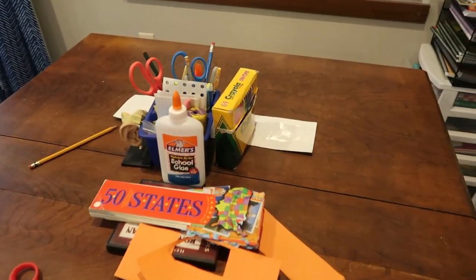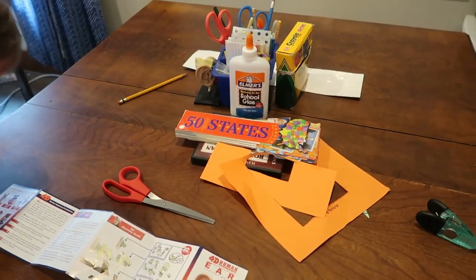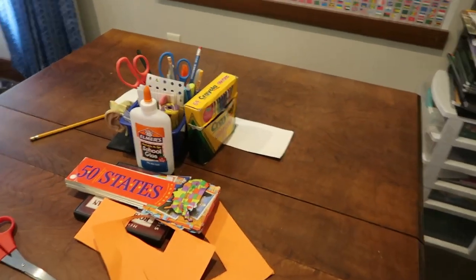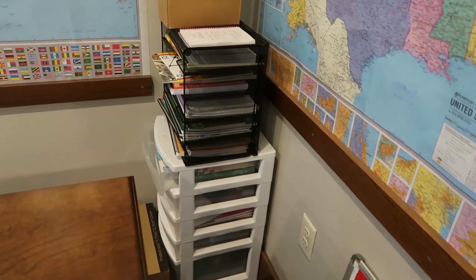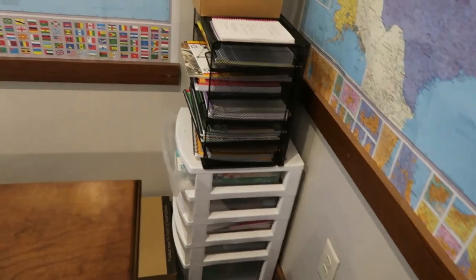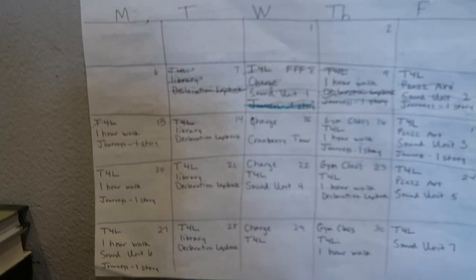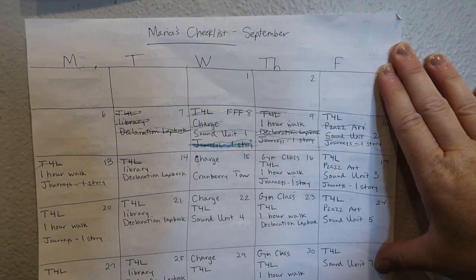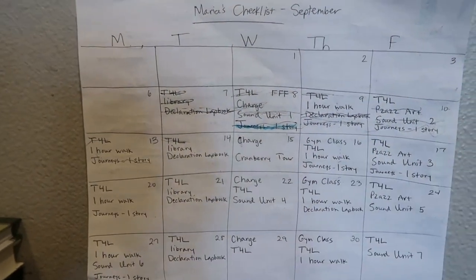This is oftentimes where we do our seat work, at least when I have this table clear — which is right now — when I'm working with Joseph, Peter, and Maria together. I have a couple of little systems over here where I just keep all the things that you need for homeschooling. Joe is actually working on writing some words right now, so I think that's what he needs help with.